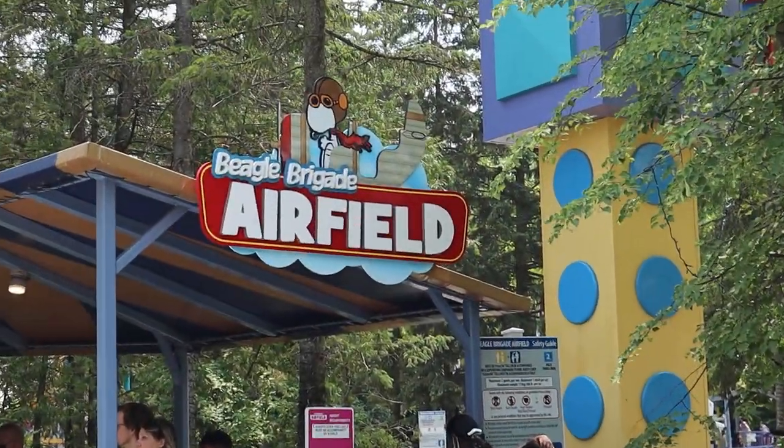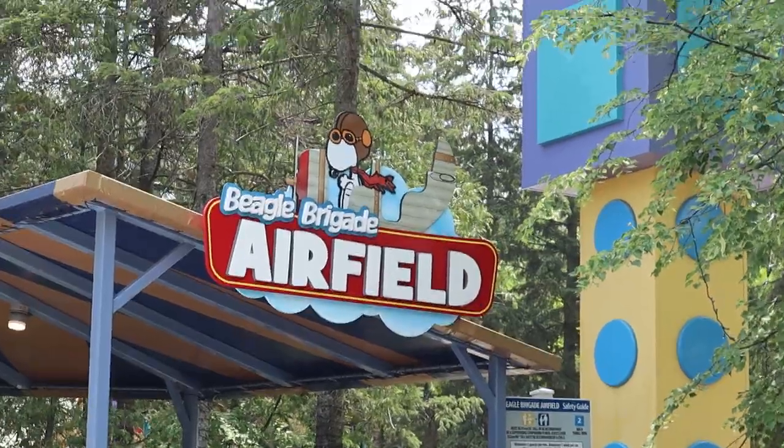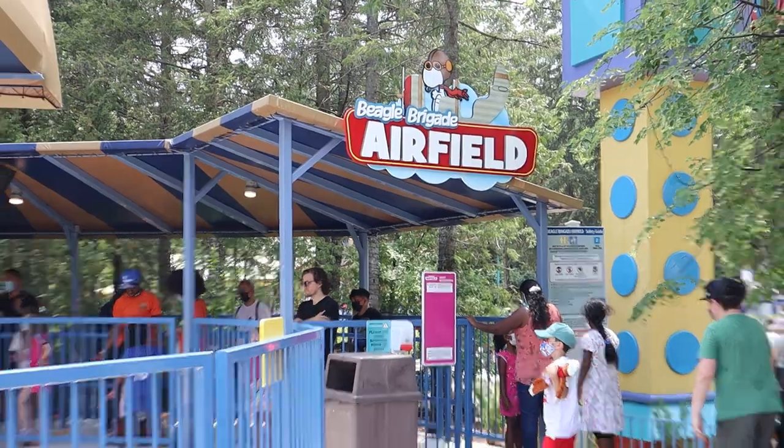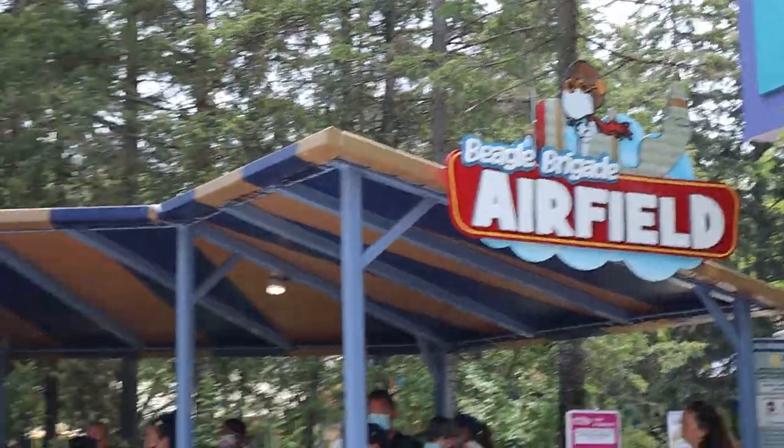We're going to go over everything new at Canada's Wonderland in 2021 and there is a lot of information. We scoured this park looking for every little detail that possibly could be new, and obviously the first one is Beagle's Brigade.